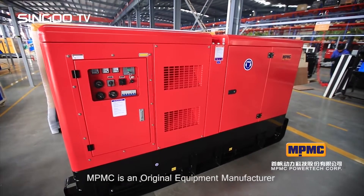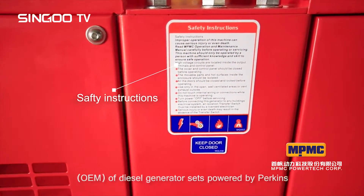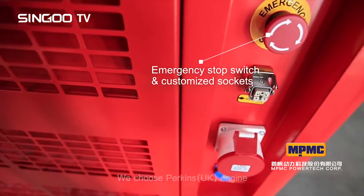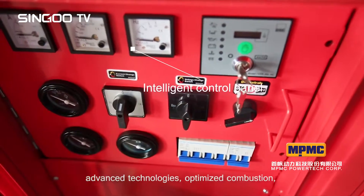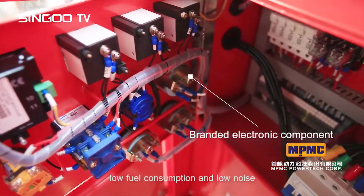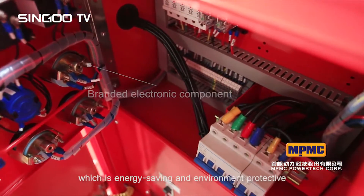MPMC is an original equipment manufacturer of diesel generator sets powered by Perkins. We choose Perkins UK engine with quick and reliable cold start performance, advanced technologies, optimized combustion, low fuel consumption and low noise, which is energy saving and environment protective.